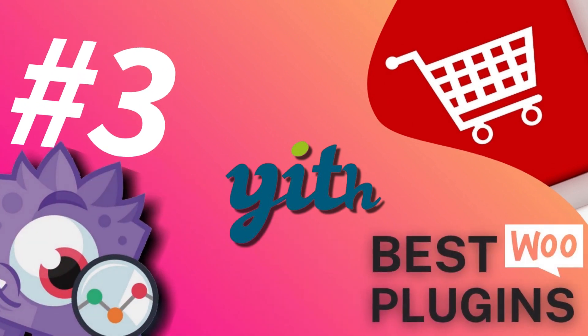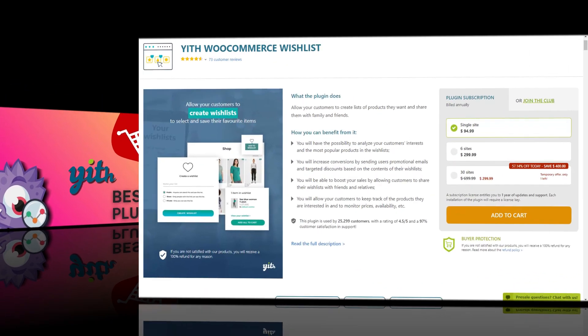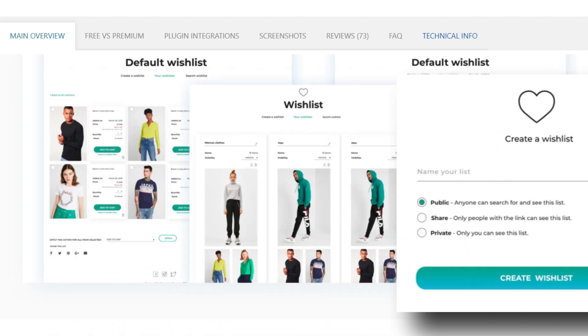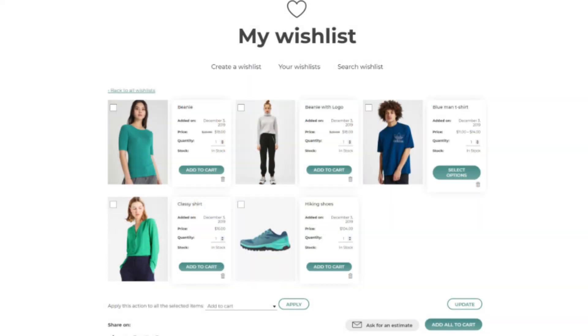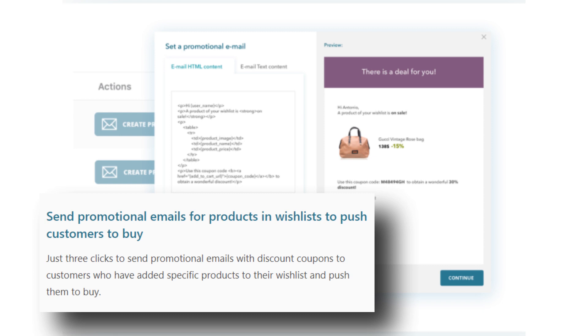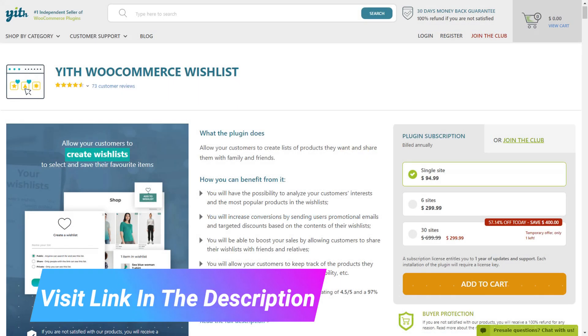Next is YITH E-Commerce Wish List. The idea behind this plugin is simple — it allows shoppers to create a wish list of products that they'd like to buy and then share them with family and friends on social networks, providing indirect advertising. This plugin has a powerful search feature and instantly displays products as users start typing, searching in real time, so nothing out of stock will show up. This would be especially useful during the holiday season. You can use this plugin to analyze your customers' interests and increase conversions by sending users promotional emails and targeted discounts based on the contents of their wish list.